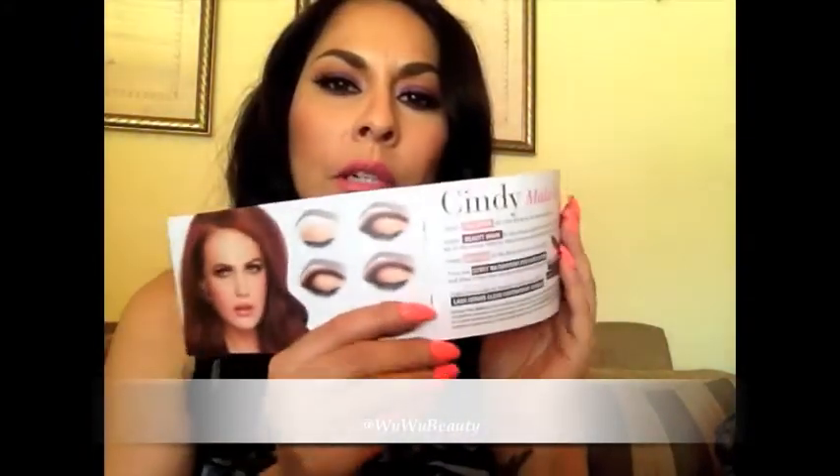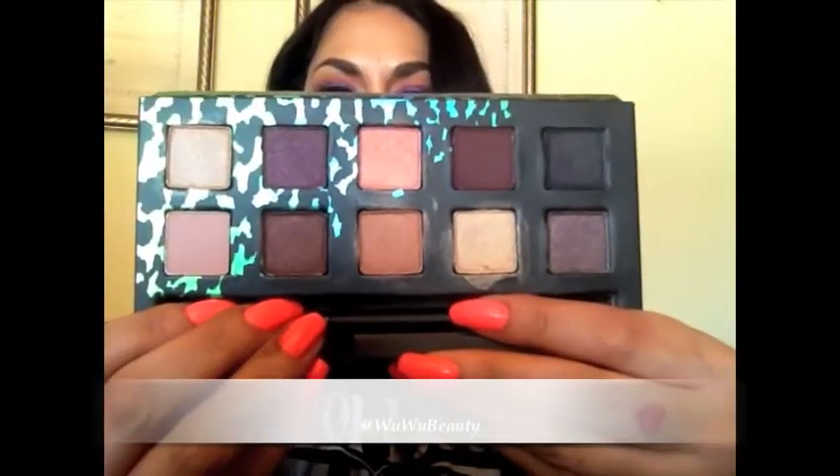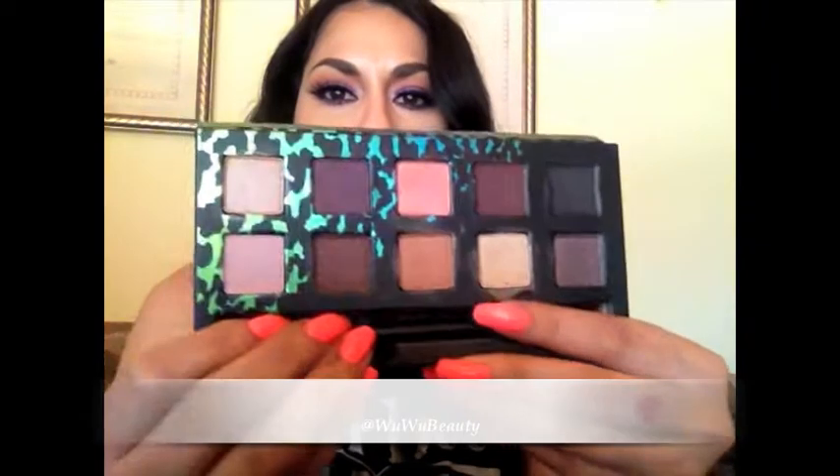This is the palette — very small, perfect to throw in your purse. It comes with this booklet and it gives you some tips on how to use some of their eyeshadows, so that's really nice. When you open it up, it has a mirror and here are the eyeshadow colors. Very, very pretty colors. I really love it. As you guys can tell, I've been using it. It also comes with this eyeshadow brush, double-sided, so that's pretty neat.